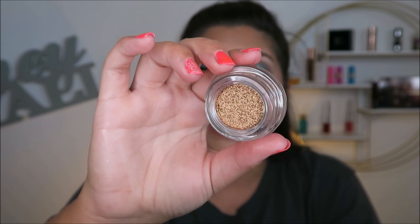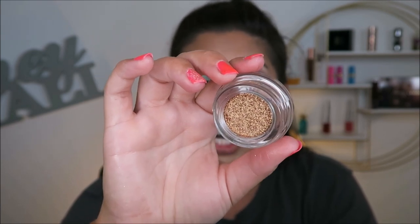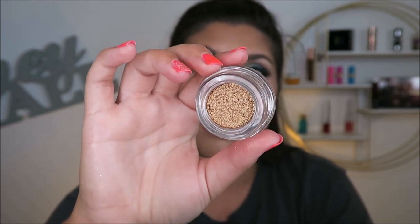This is the Tarte Chrome Paint Shadow Pod in the shade Park Avenue Princess. I actually won this in a giveaway and I've never used it — it got pushed to the back of a drawer. I'm swatching it now for the first time and oh my gosh — I cannot wait to use this. I'm putting it on my dresser so I can use it for fall or a Halloween look. I'm so disappointed in myself for not having used it. This is stunning and I may have to look into getting more, but I need to calm down.